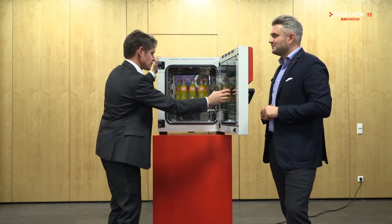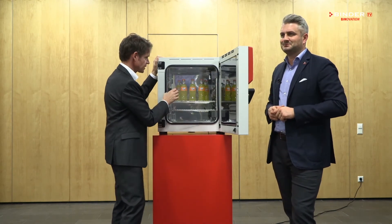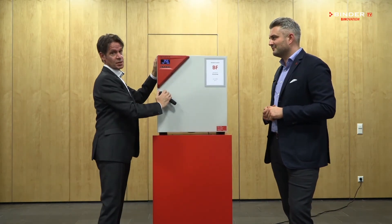Why reliable? The BF recovers quickly after frequent door opening. And take a look — fully stainless steel inside. Last but not least, BINDOR only produces in Germany.